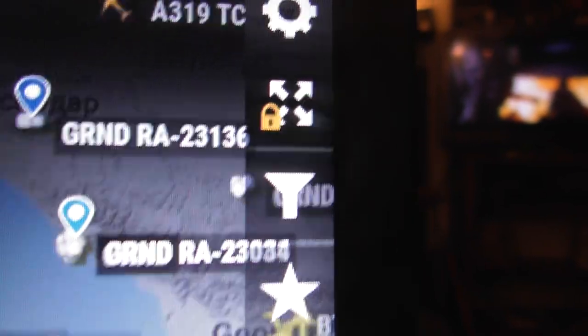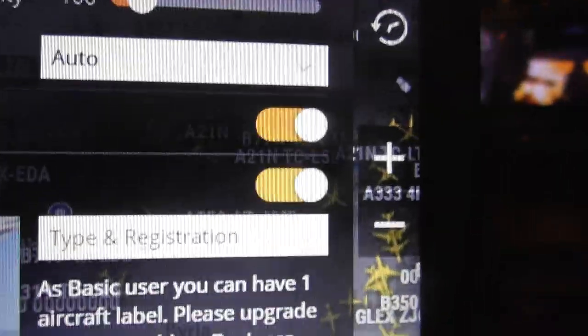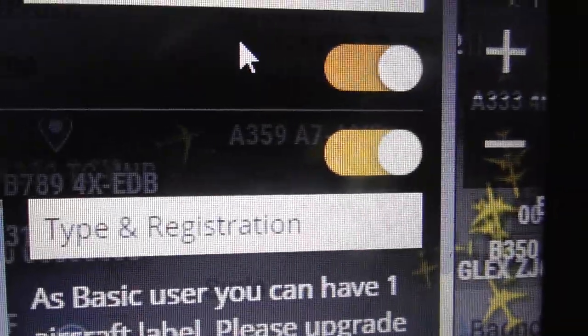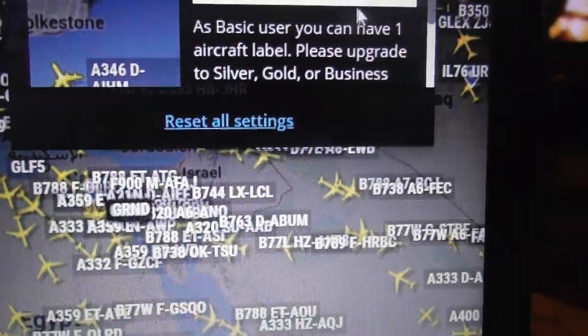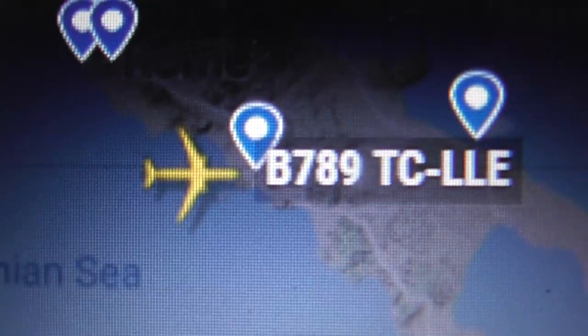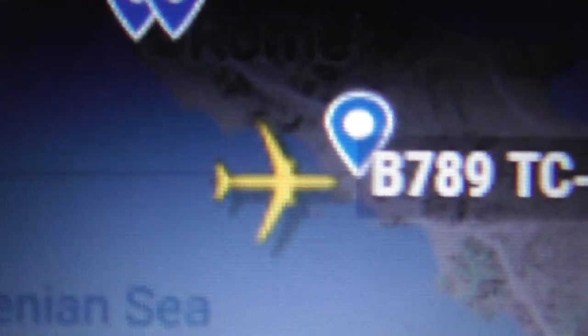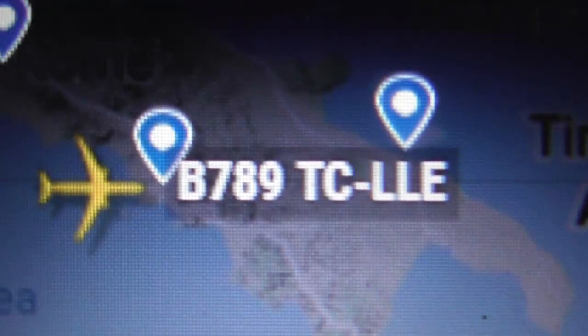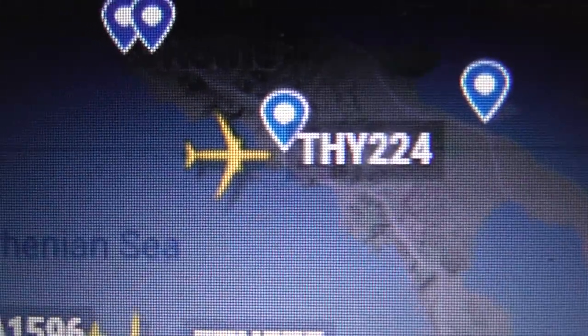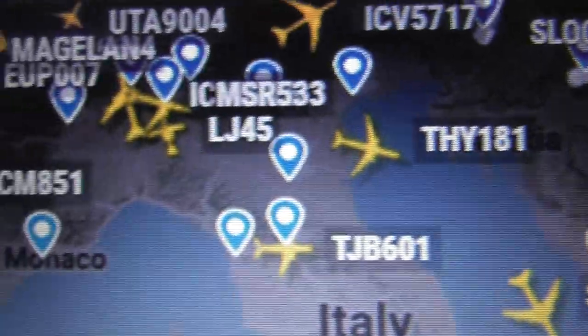I'll quickly go over to the settings — click the cogwheel. Aircraft labels is on; you can move that slider to turn them off if you don't want any labels. You can display the type of plane and the registration. For example, that's a Boeing 787-900 series — 789. And the registration of the plane is TC-LLE, just for example.